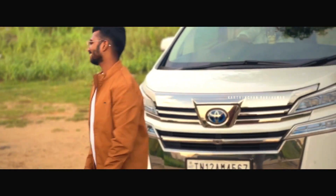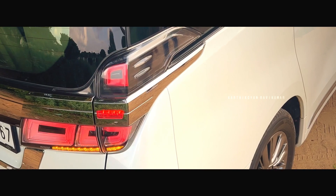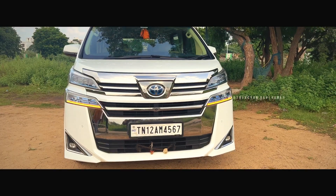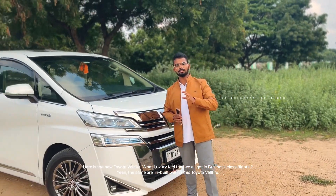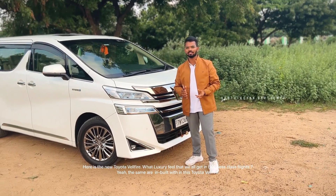I'll show you what sophistication means. Here is the new Toyota Wellfire. I use my business class flight as a reference — it's real luxurious, and that luxury goes on in this car.